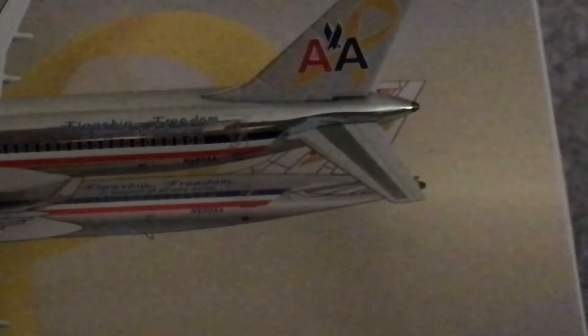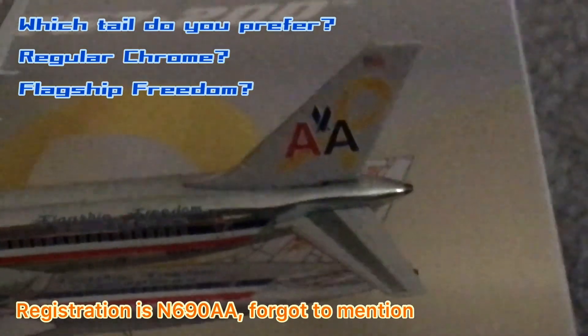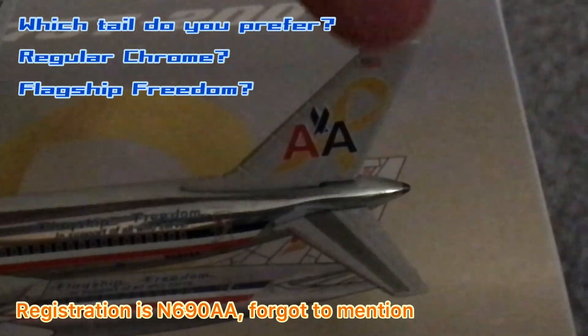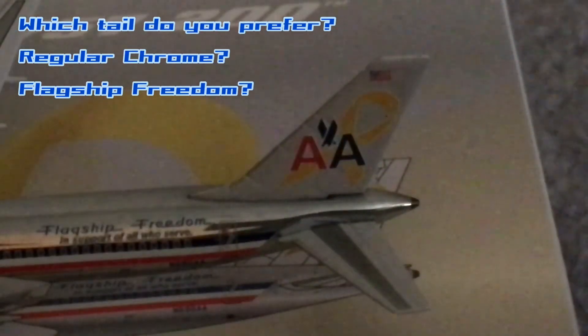I like the Flagship Freedom titles — in service. And you've got the American Airlines tail with the beautiful yellow ribbon. I actually prefer having the yellow ribbon on the tail rather than having no yellow ribbon — it just looks so much better. Feel free to disagree with me, but I feel like this looks so much better.